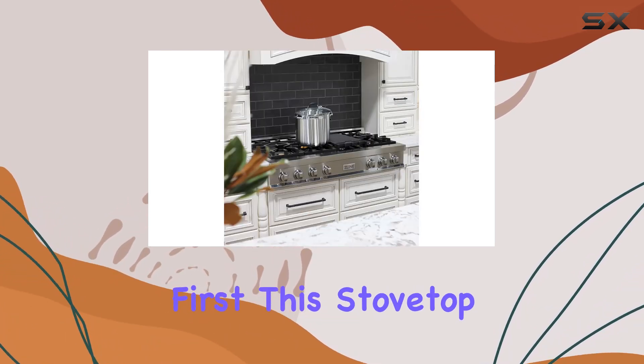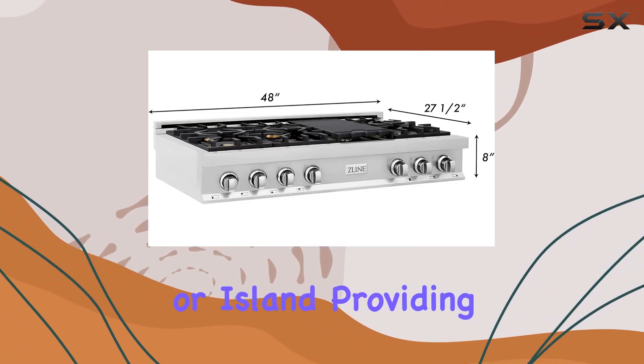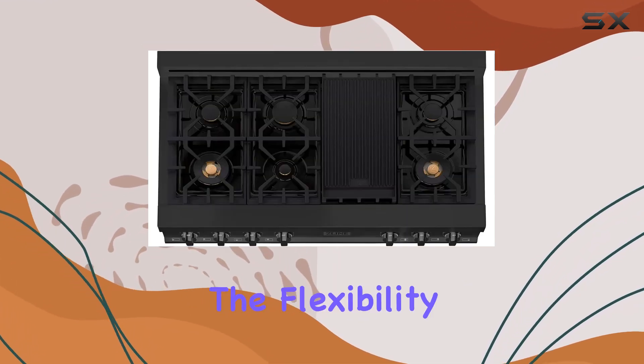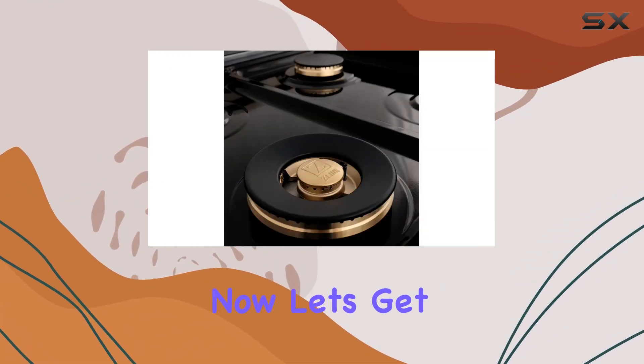Let's talk about installation first. This stovetop can be seamlessly integrated into your counter or island, providing a sleek and professional look to your kitchen. Plus, with the included LP conversion kit, you have the flexibility to switch between natural gas and propane, ensuring compatibility with your setup.